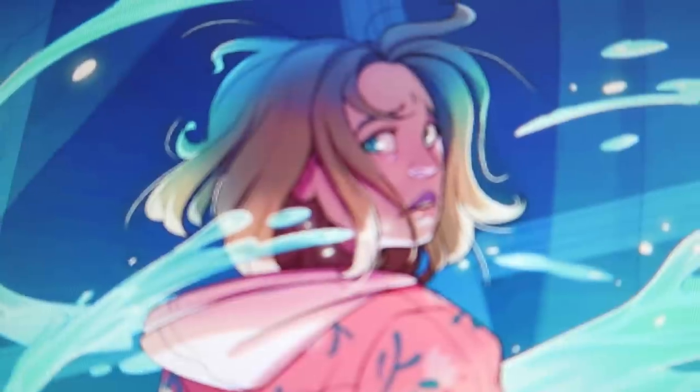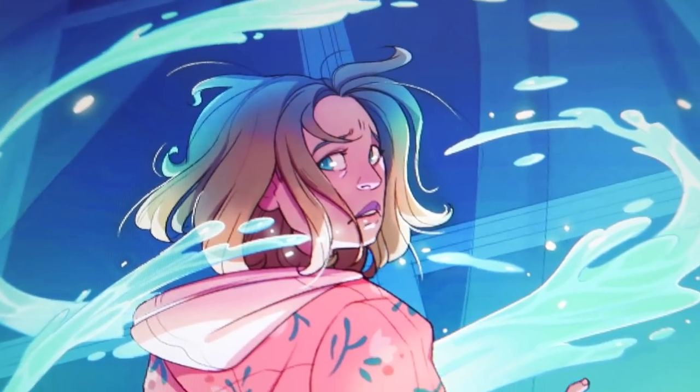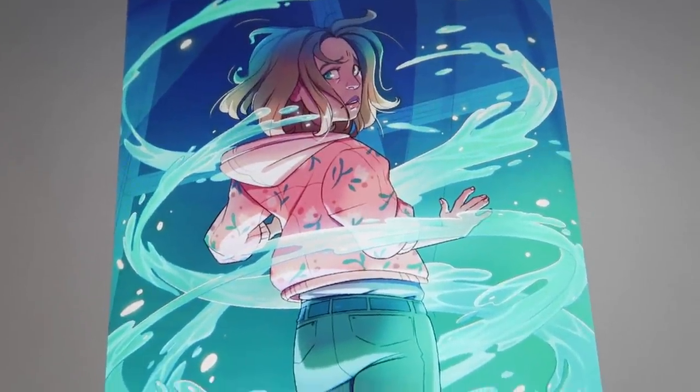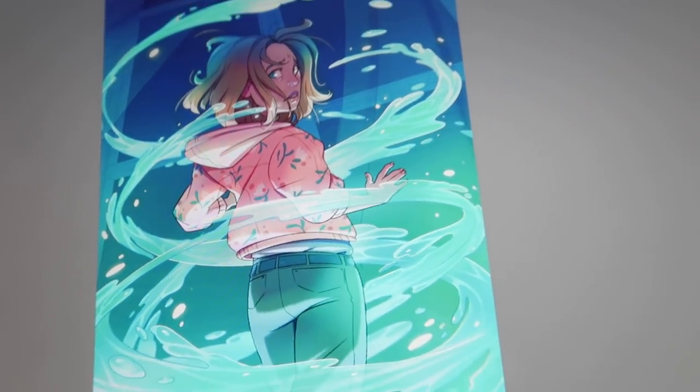There should be a design video somewhere back in the videos where I actually designed this character. I'm gonna go and get some breakfast and then I'm gonna do the sketching of the pages — I'll put that in here as well so you guys can see some progress.